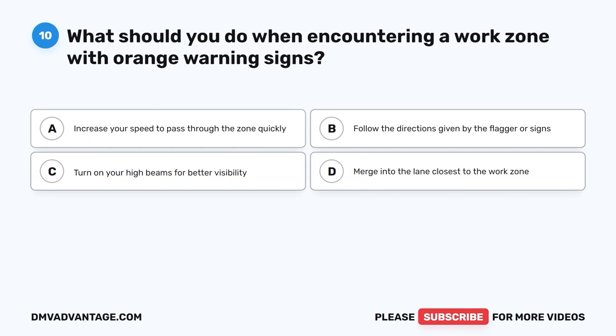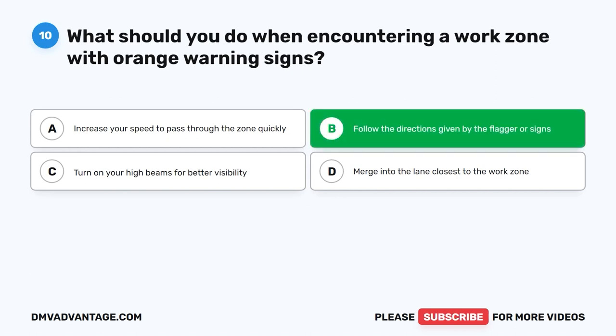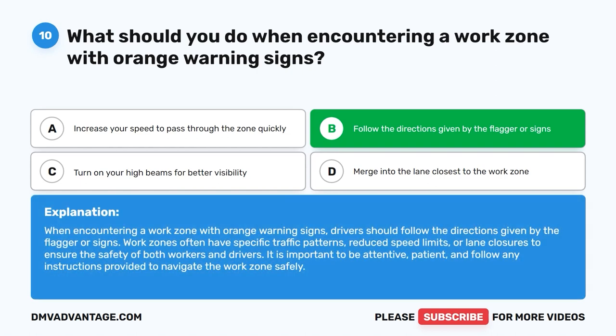Question 10: What should you do when encountering a work zone with orange warning signs? A. Increase your speed to pass through the zone quickly. B. Follow the directions given by the flagger or signs. C. Turn on your high beams for better visibility. D. Merge into the lane closest to the work zone. The correct answer is B. When encountering a work zone with orange warning signs, drivers should follow the directions given by the flagger or signs. Work zones often have specific traffic patterns, reduced speed limits, or lane closures to ensure the safety of both workers and drivers. It is important to be attentive, patient, and follow any instructions provided.